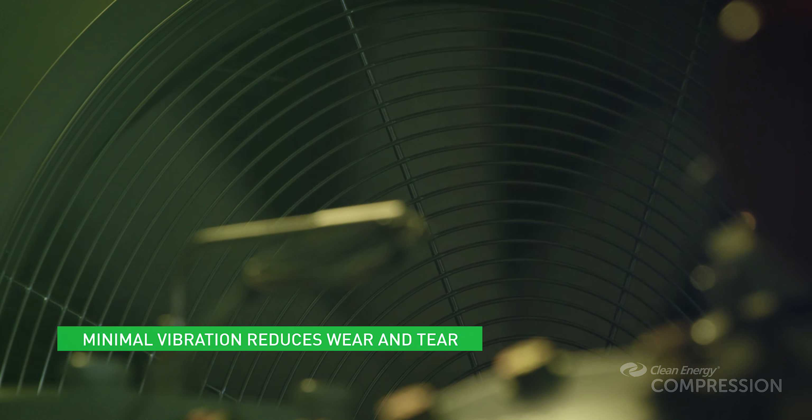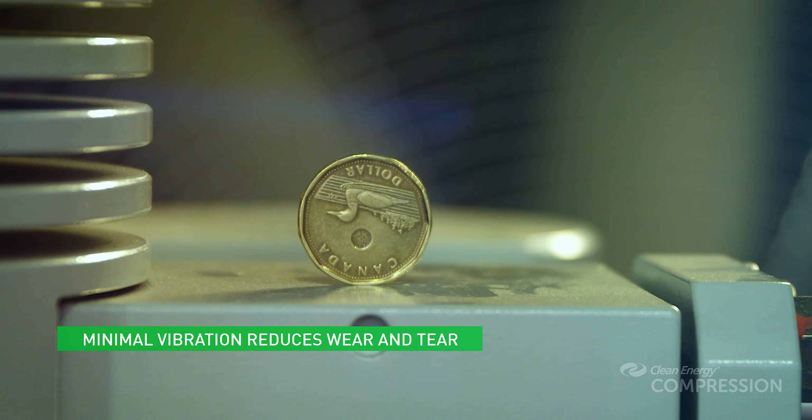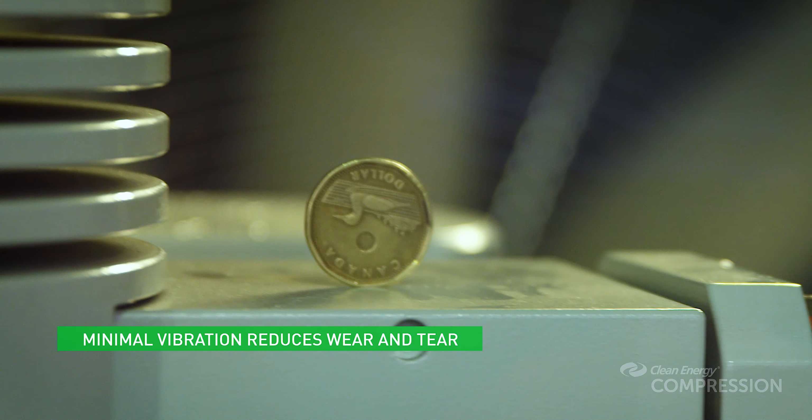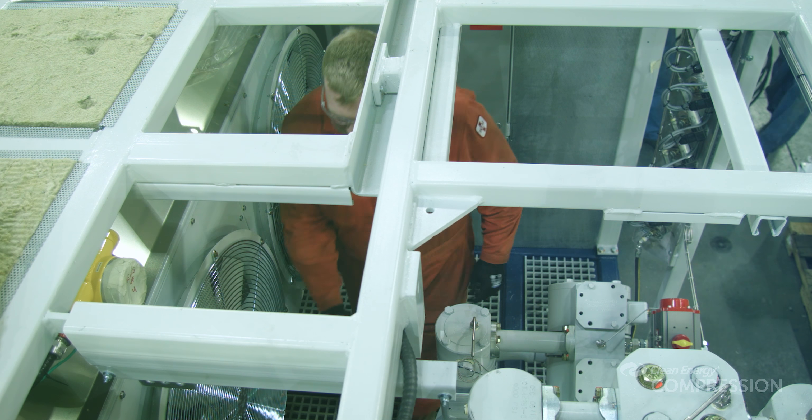Foundational to reducing service cost is the Clean CNG's ultra-low vibration, resulting in operations so smooth that a Canadian $1 coin can be balanced on a running, unanchored 250 horsepower unit. Walking through our Clean CNG compressor, we can see many features.